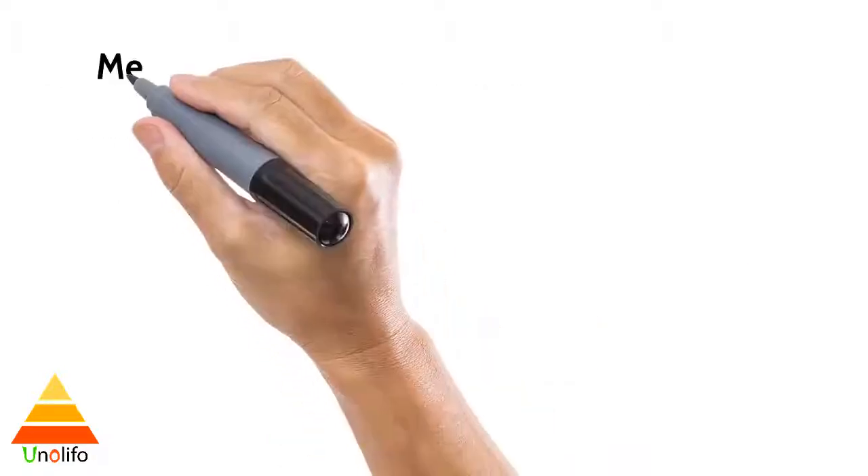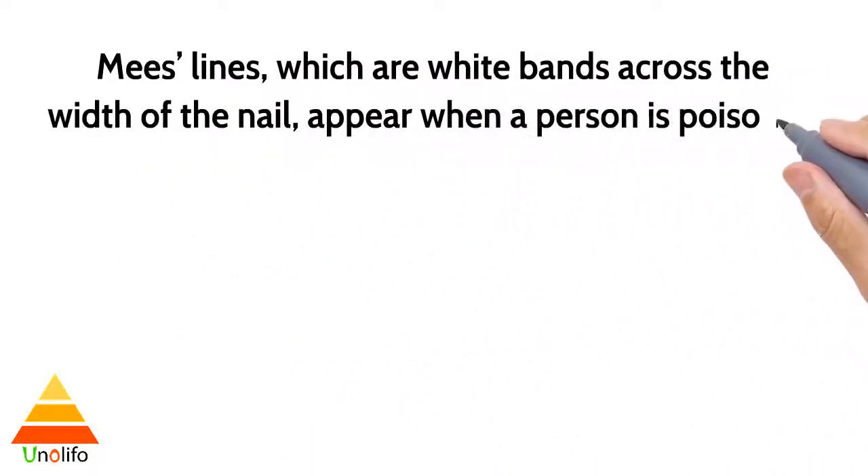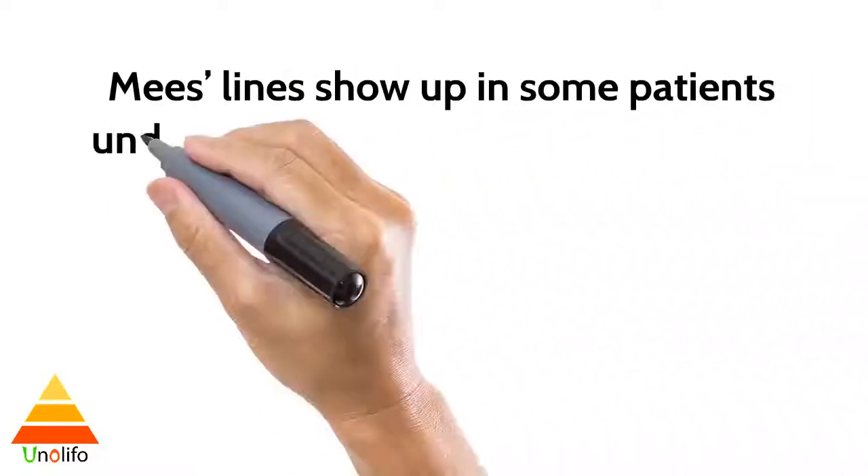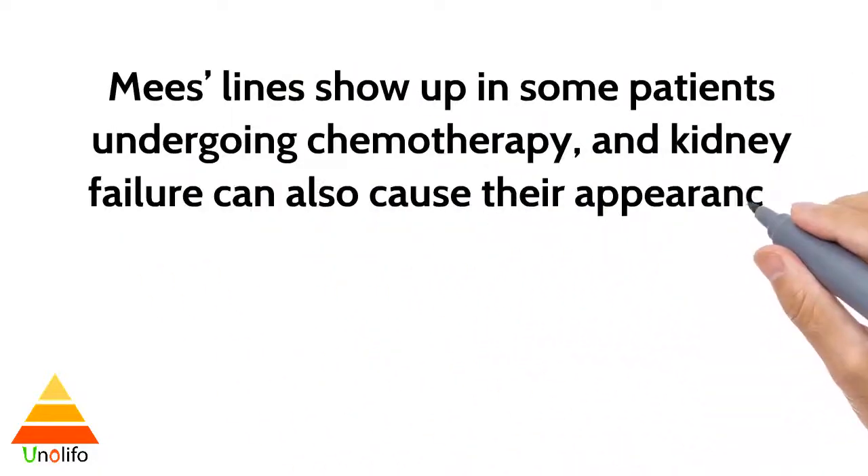Brittleness, splitting, discoloration, thinning, white spots, and Mees' lines can indicate problems in other parts of the body. Mees' lines, which are white bands across the width of the nail, appear when a person is poisoned with arsenic, thallium, or other heavy metals. Mees' lines also show up in some patients undergoing chemotherapy, and kidney failure can cause their appearance as well.